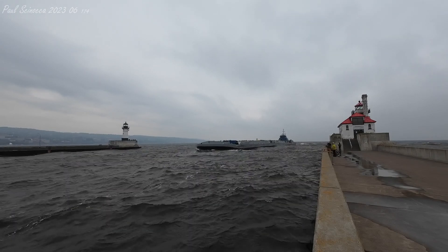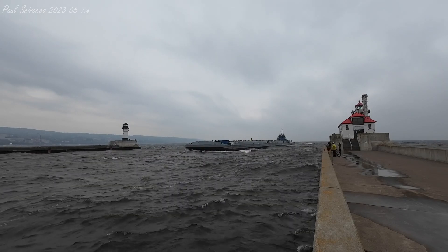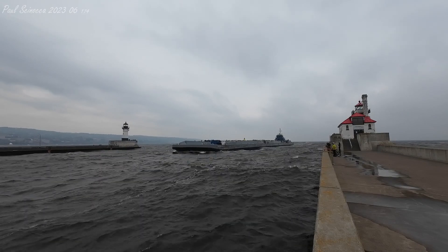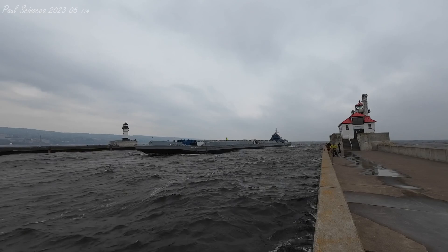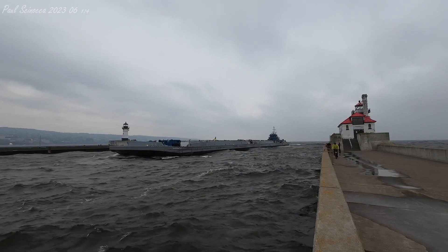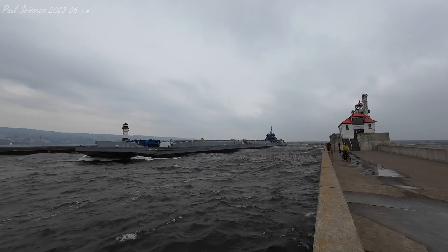The liquid tank barge Spartan II was built as the Hanna 6301 in 1980 by the Bay Shipbuilding Company of Sturgeon Bay, Wisconsin. She measures 407 feet in length and 60 feet in width.